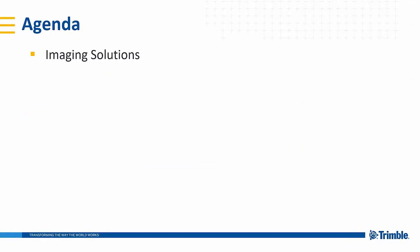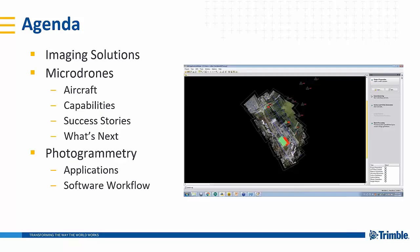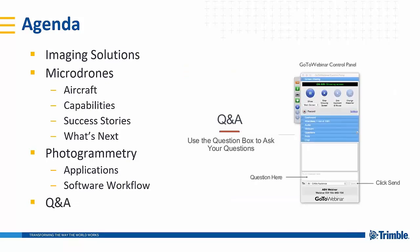The agenda for today will include first a brief overview of imaging solutions, followed by the Microdrones presentation: the aircraft, their capabilities, the packages, some success stories, and what's next on the horizon with Microdrones, followed by a short coverage of photogrammetry, the applications, a look at the software workflow, a brief demonstration, and ending with a question and answer period.